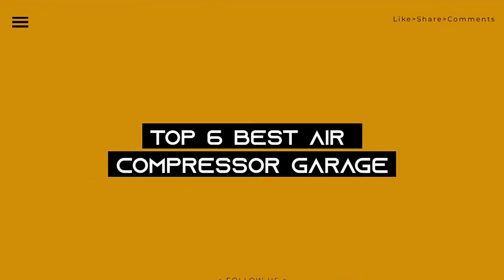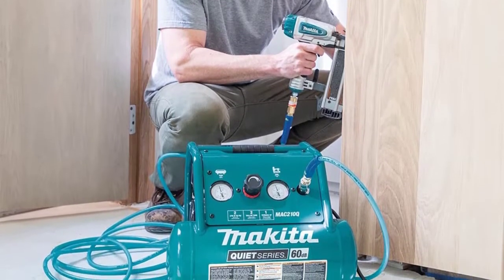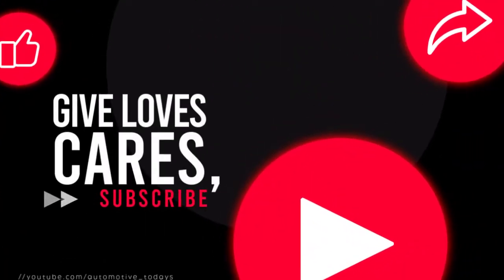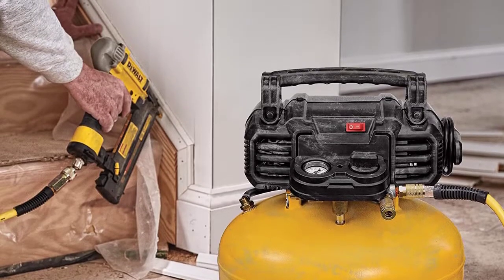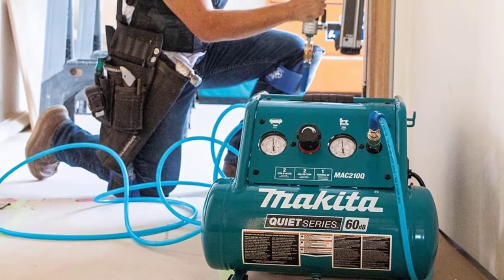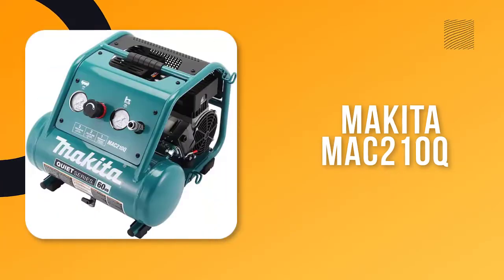Today we review the top six best air compressors for home garage so you can choose the right one for your purpose. After spending two weeks of research and consumer survey, we compiled this list. If you want more information and updated pricing on the products mentioned, be sure to check the links in the description below. Let's get started.